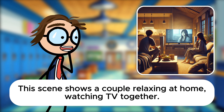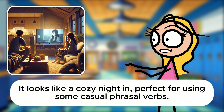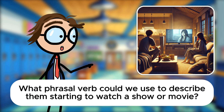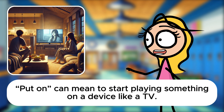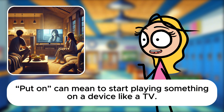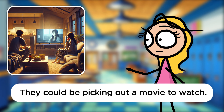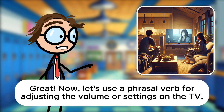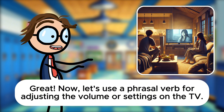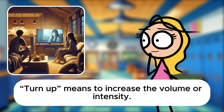This scene shows a couple relaxing at home, watching TV together. What phrasal verbs can we use to describe their evening, Sarah? It looks like a cozy night in, perfect for using some casual phrasal verbs. Indeed. What phrasal verb could we use to describe them starting to watch a show or movie? They might be putting on a movie. Put on can mean to start playing something on a device like a TV. Excellent choice. How about a phrasal verb that describes them discussing what to watch? They could be picking out a movie to watch. Pick out means to select something from a range of options. Now let's use a phrasal verb for adjusting the volume or settings on the TV. One of them might say, let me turn up the volume so we can hear better. Turn up means to increase the volume or intensity. Well done. Let's imagine they discuss how they feel about the movie as they watch. The woman might comment, this movie really draws out emotions, doesn't it? Draw out means to evoke or elicit a response or emotion.